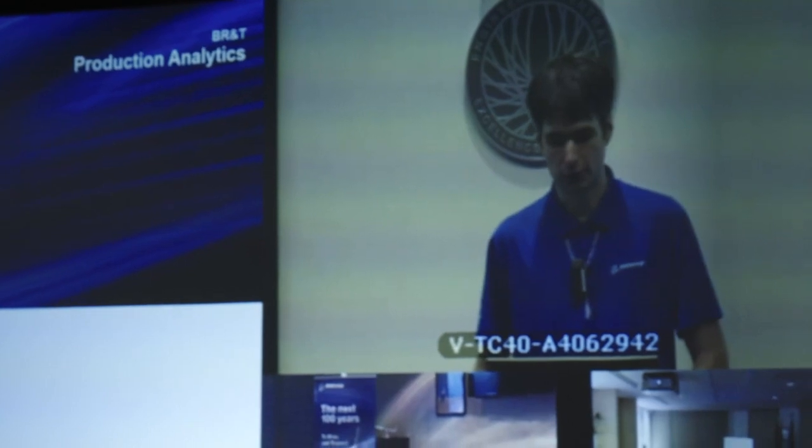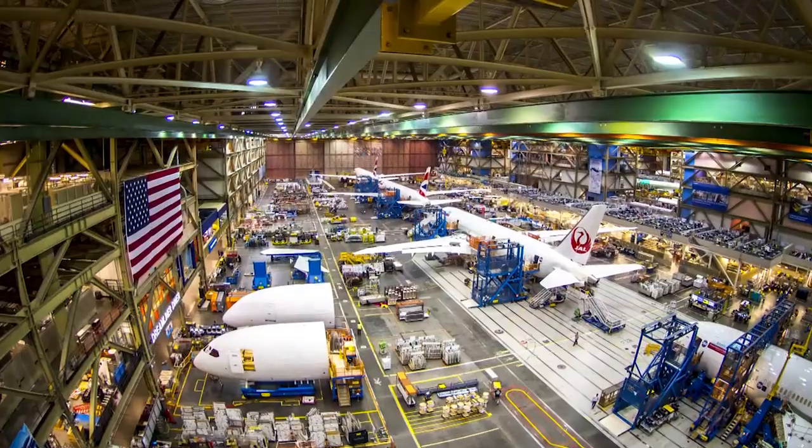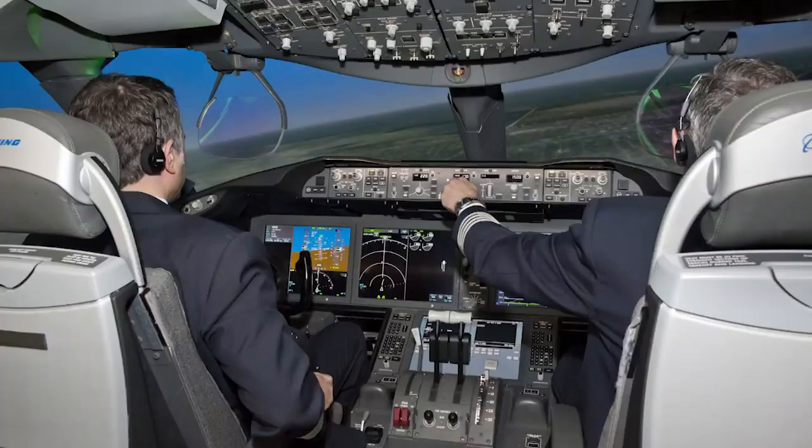Boeing has 11 different design centers, hundreds of offices around the world, and almost 20,000 suppliers who make everything from engines to seats to software.